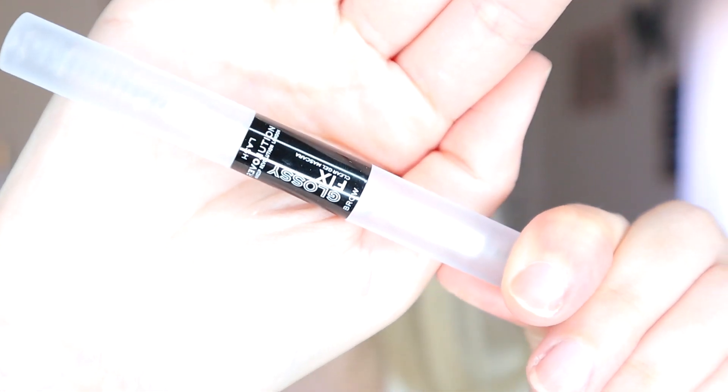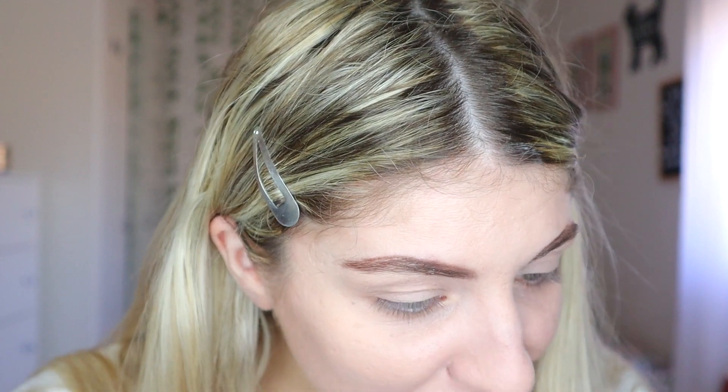I'm going to try this one — it's the Glossy Fix. It has one side for your lashes and one side for your brows. I'm going to apply the brow side. I don't see much difference honestly, it's just a brow setting product I guess.